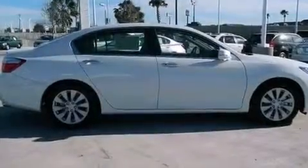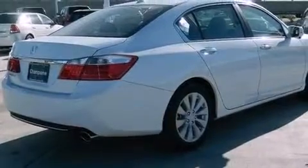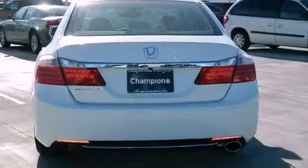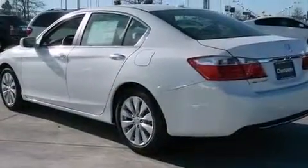Its top features include a multi-link rear suspension, traction control and stability control systems, hill start assist, a premium audio system, XM satellite radio, and a tire pressure monitoring system.